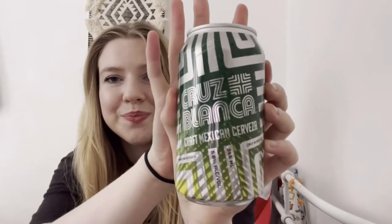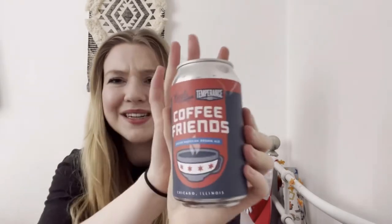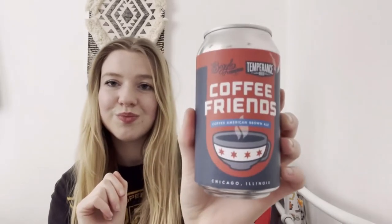Next we've got a Palm Shade Tropical Hazy IPA — this is 5.8% alcohol, also made in Chicago, Illinois. Then we've got Beguile Coffee Friends, a Coffee American Brown Ale. I love that packaging and I love coffee! This beer has a caramel malt character with coffee added to it — coffee and beer go together! This is 5.6%. I think I'd like to try that one.